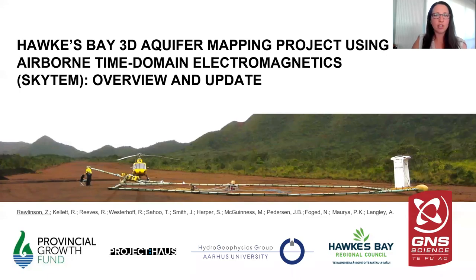Hi, this is Zara Rawlinson from GNS Science, giving you an overview and update of the Hawke's Bay 3D aquamapping project using SkyTEM, which is an airborne time domain electromagnetic system. The project is funded by the Provincial Growth Fund, Hawke's Bay Regional Council, and GNS Science, and is undertaken in collaboration with the Irish University Hydrogeophysics Group and Project House.